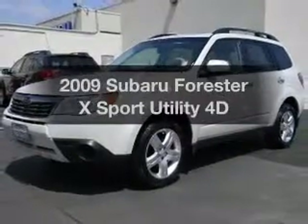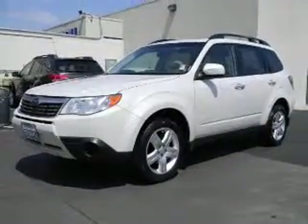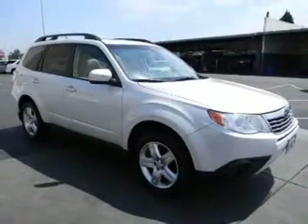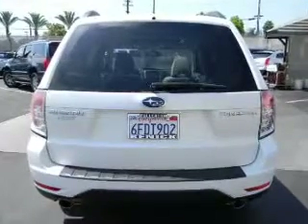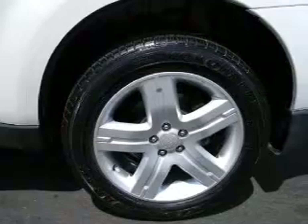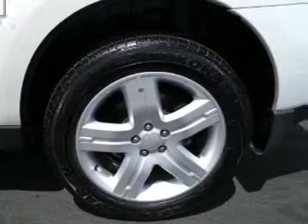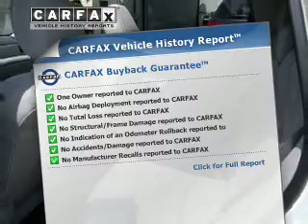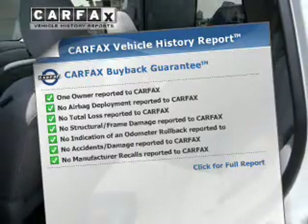Check out this 2009 Subaru Forester. This is the set of wheels you've been looking for, with a reliable engine that responds smoothly to its automatic transmission. Stand out from the crowd with premium wheels. Anti-lock brakes help you bring your vehicle to a safe stop. Let the sunshine in with a sunroof. This vehicle comes with a CARFAX report, which reduces your buying risk by providing the vehicle's history before you purchase.